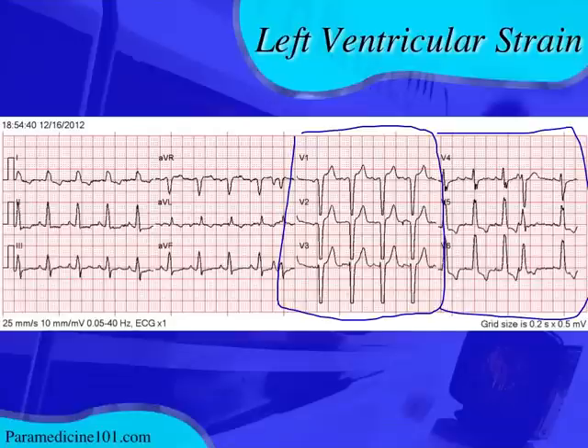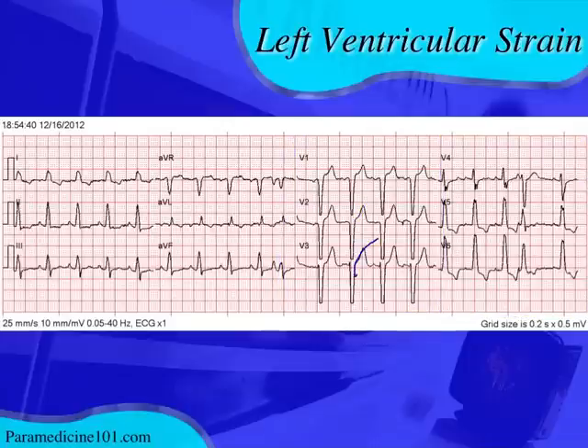This 12-lead is indicative of a left ventricular strain pattern and shows no sign of acute myocardial infarction. The ST elevation is all concave up and proportionate to the depth of the preceding S wave — normal for left ventricular strain. There's no convex 'tombstone' ST elevation. Importantly, there's no ST elevation in leads where the T wave is negative. If you had ST elevation in V5 or V6, that would be very concerning — that would be concordant ST elevation.